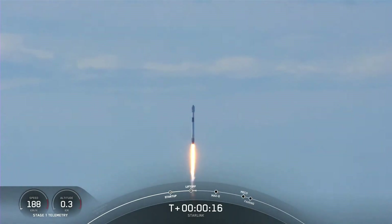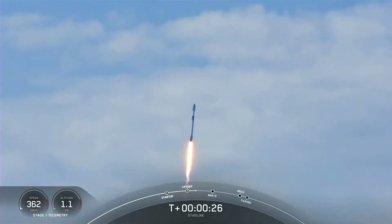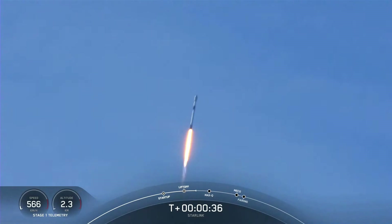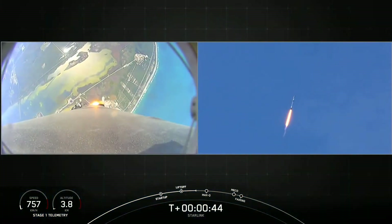Falcon is heading down the range. M1D chamber pressures are nominal. Successful liftoff of Falcon 9 from Space Launch Complex 40 in Florida, bringing 53 Starlink satellites into orbit — this first stage lifting off for its first time.